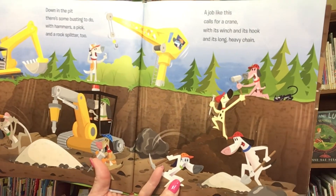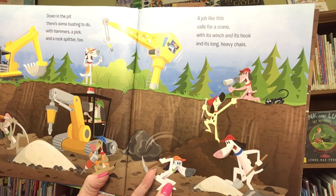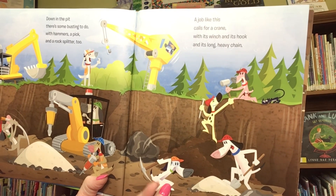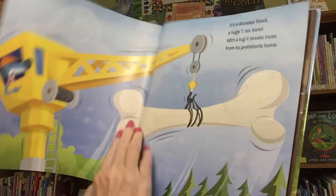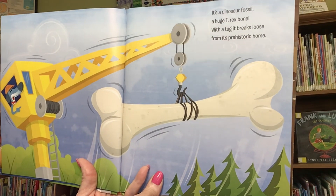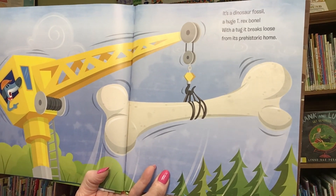Down in the pit, there's some busting to do with hammers, a pick, and a rock splitter, too. A job like this calls for a crane with its winch and its hook and its long, heavy chain. It's a dinosaur fossil, a huge T-Rex bone. With a tug, it breaks loose from its prehistoric home.